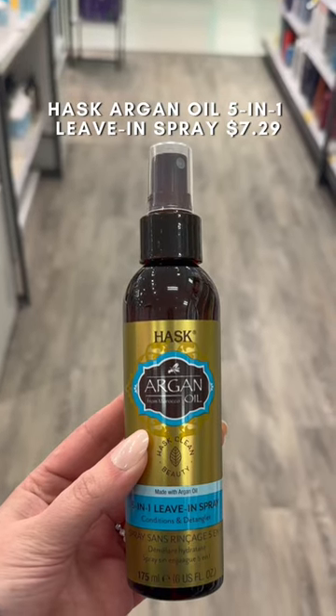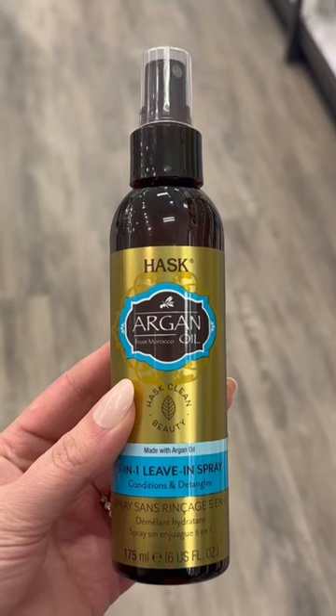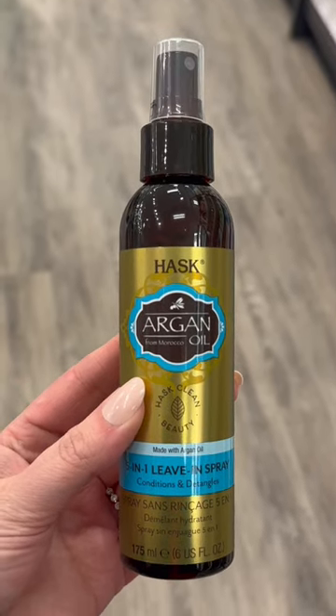If you need a hydrating hair product, this leave-in spray from Hask is my go-to. I've gone through like three of them. It conditions, detangles, and protects your hair from heat.